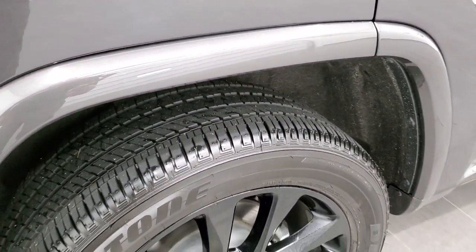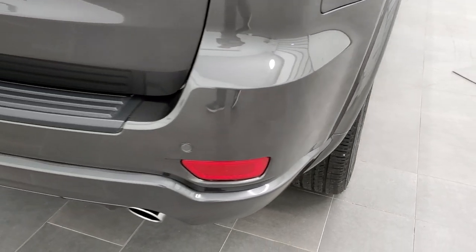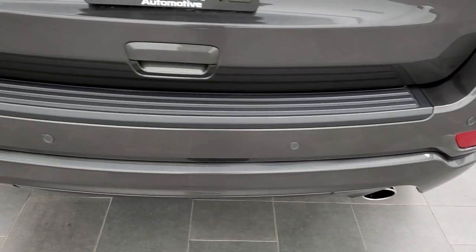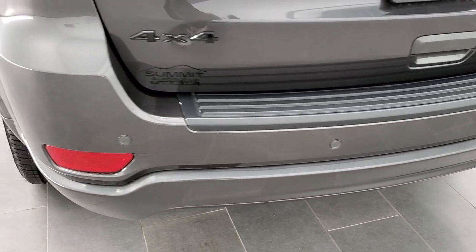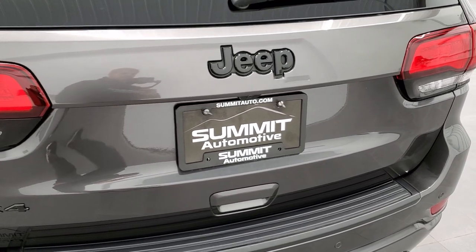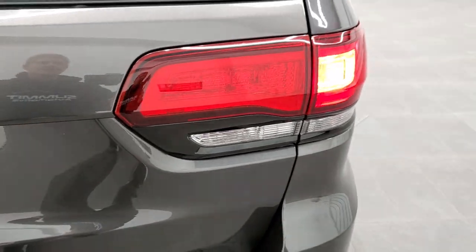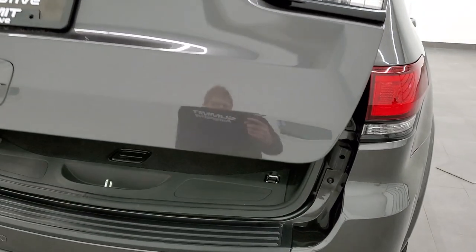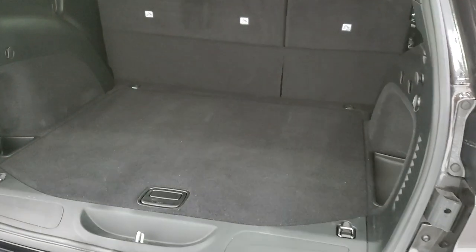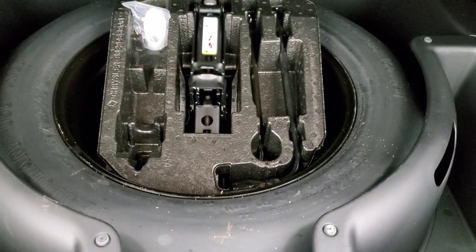Back tires are just as new as the fronts, and no scuffs or scrapes on that back rim. As we come around to the back of the vehicle, notice the backup parking sensors. You do get the chrome-tipped single rear exhaust. The rear gate is in excellent condition as well, and those are LED tail lamps. It is a power gate on the Altitude package, those seats do fold down for extra storage, and this one does come with the jack tools and spare tire.